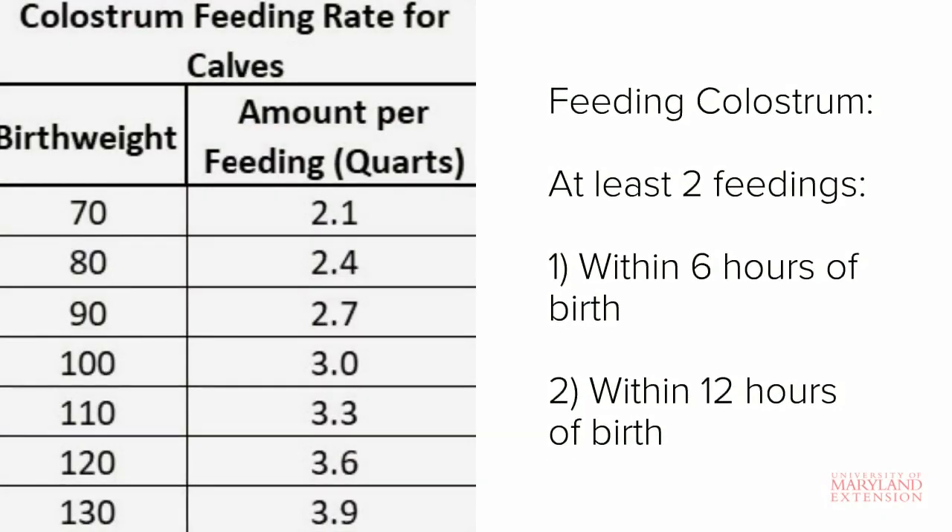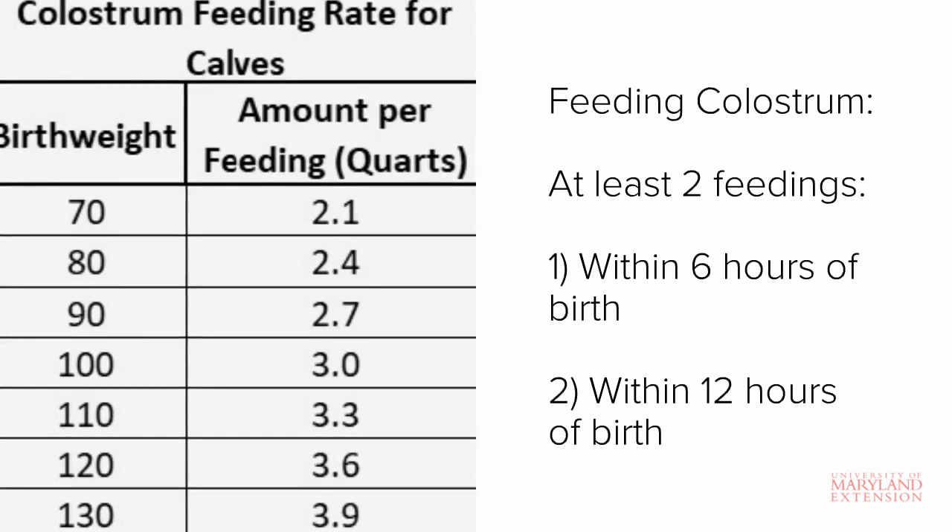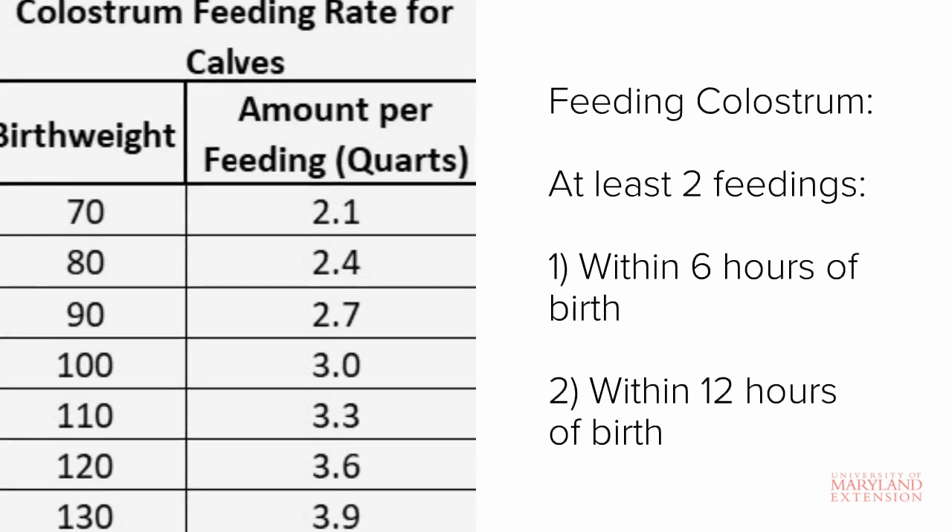Regardless of whether you are using fresh colostrum or colostrum replacer, your goal should be to achieve at least two colostrum feedings. The first feeding should occur within six hours of birth and the second should occur within 12 hours, to ensure optimal passive transfer of immunity.